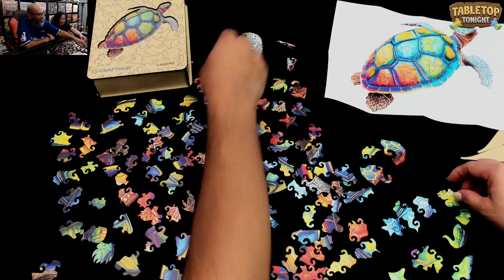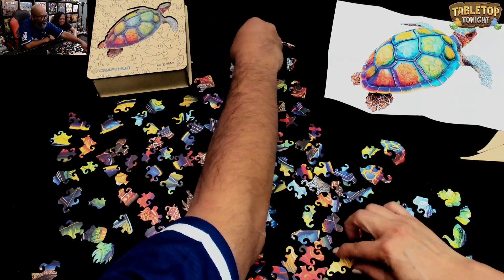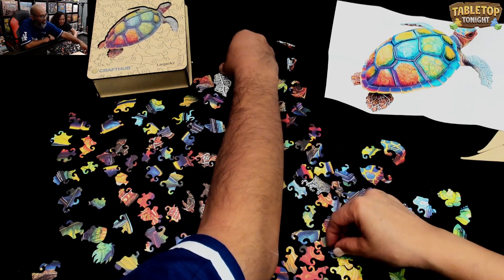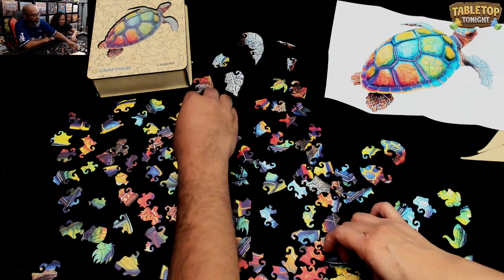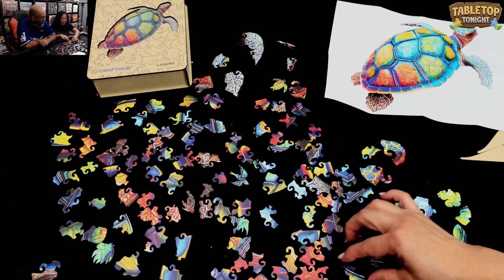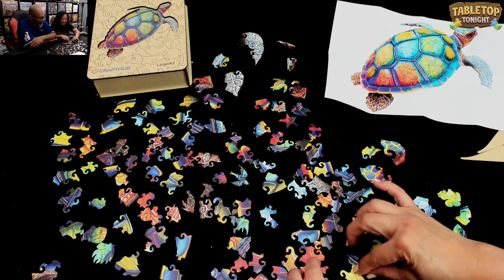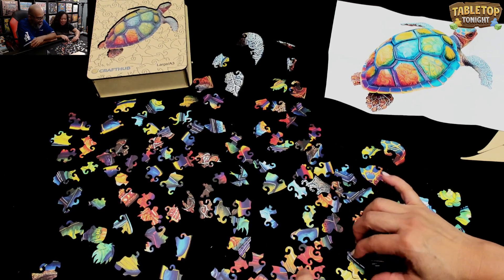Wow, this is hard. It's interesting, right? This is different than any other puzzle we've done together. For sure. Does that fit? Oh — look at that. But they don't lock in, so you're going to have to get the pieces around it.